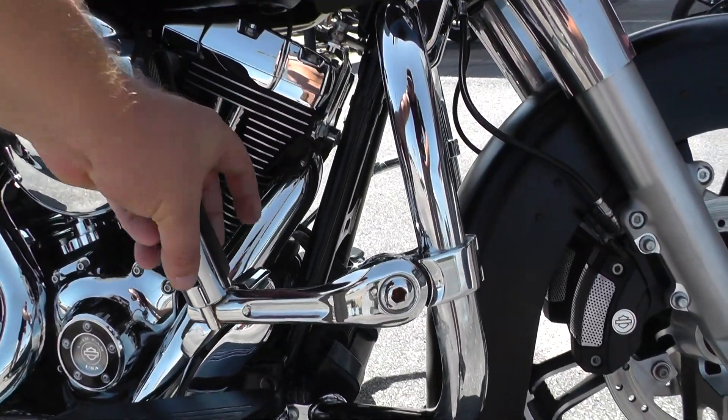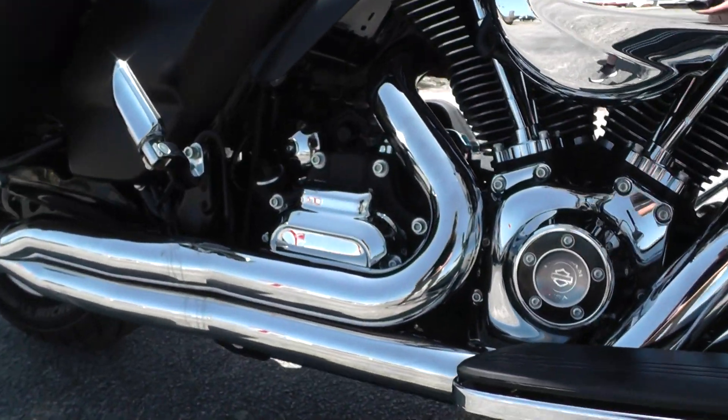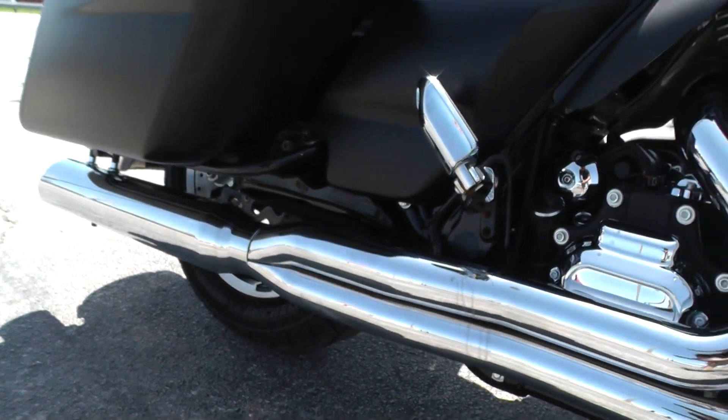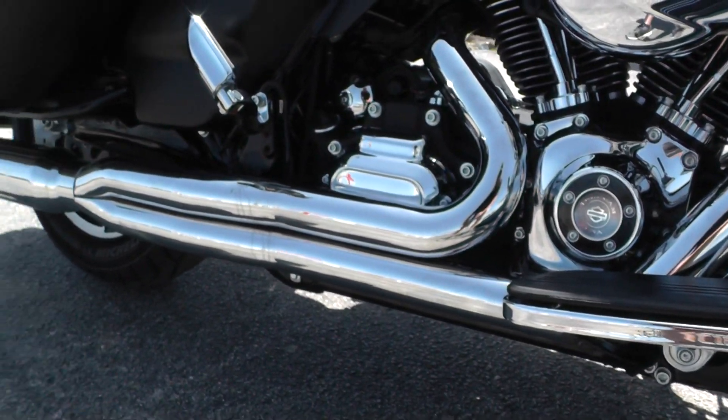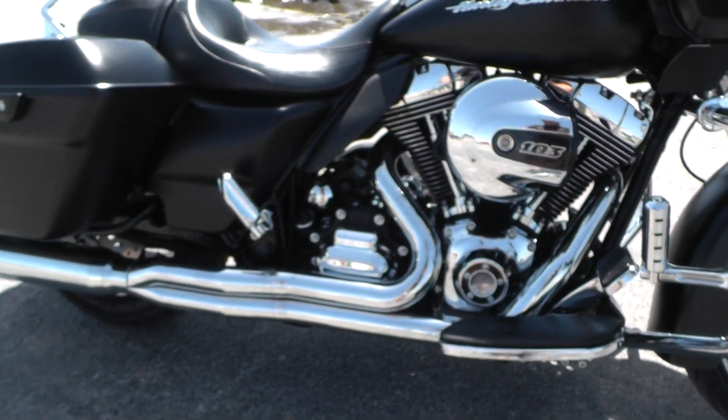You already got a set of highway pegs up on the engine guard. It's also got an upgraded D&D two into one fat cat exhaust with a beautiful chrome finish. It's got a real unique sound to it and it's a good performance pipe.